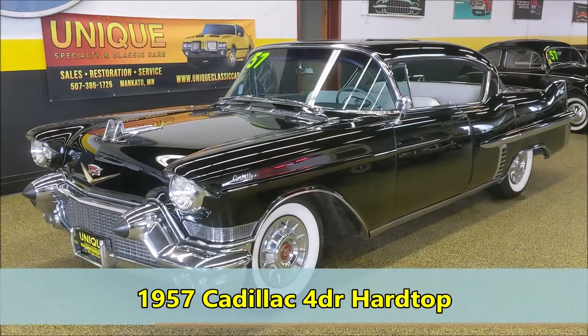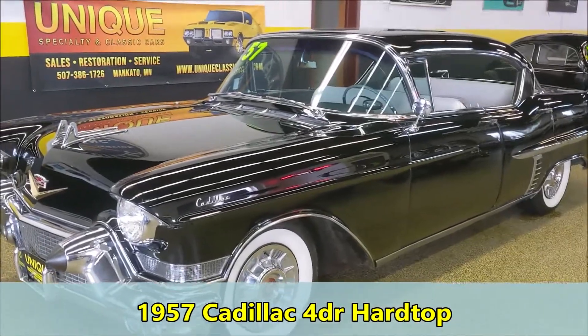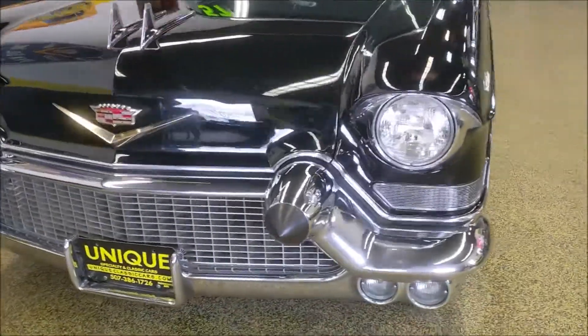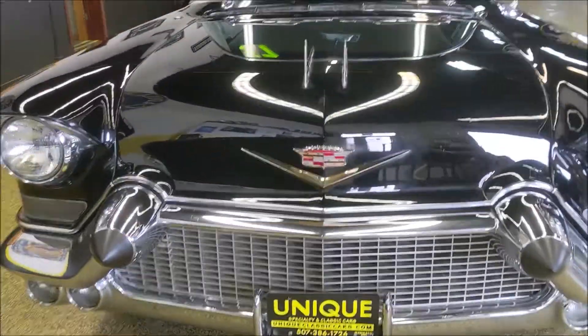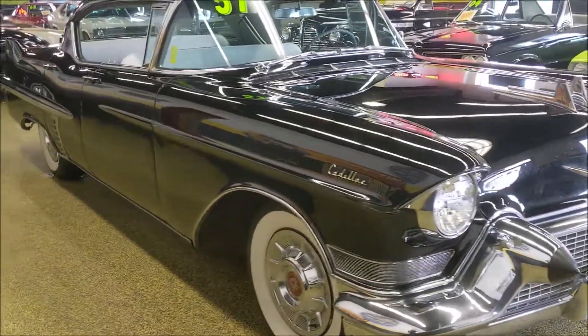Here we have a 1957 Cadillac four-door hardtop. As you can see this car is beautiful — absolutely stunning. This is a driver quality car, largely original actually. The car has not had a restoration.